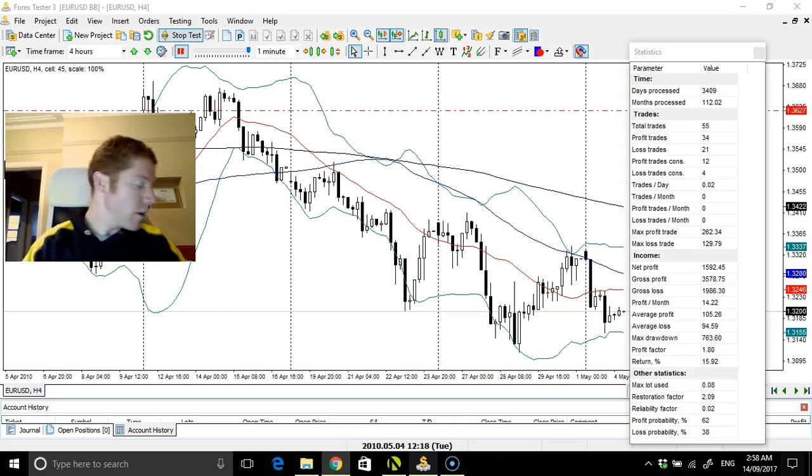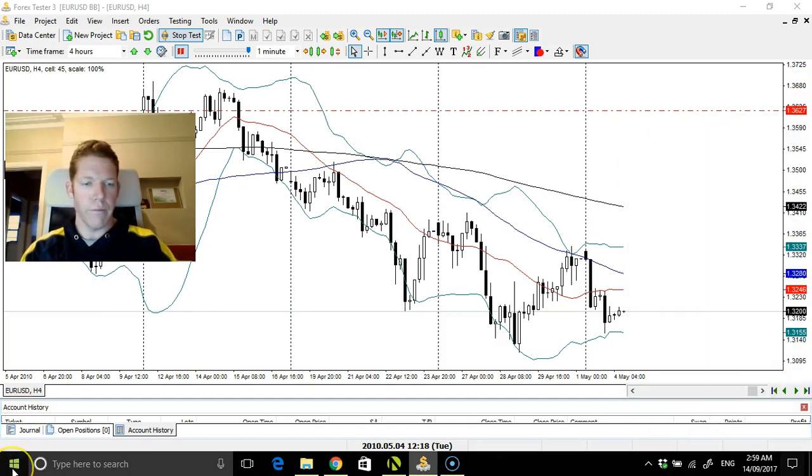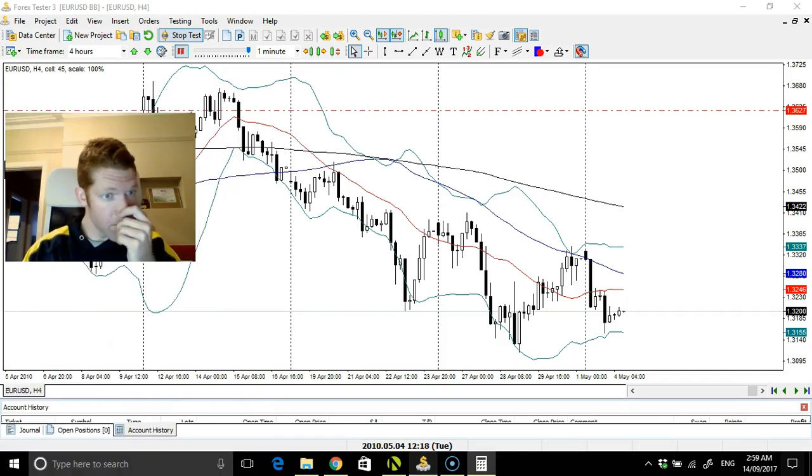We've got eight months to go with this pair, and then I'll switch things over to a different pair — probably the yen. We're at 112 months processed, 15.92% return, which has steadily climbed a little bit. Profit probability is 62% and profit factor is 1.8 — I'm looking for that to be really well over 2. And 55 total trades.